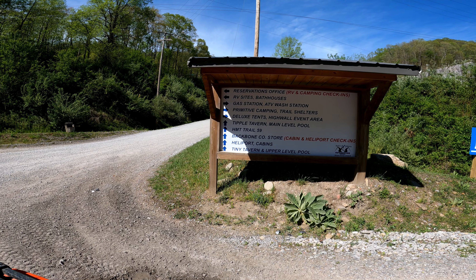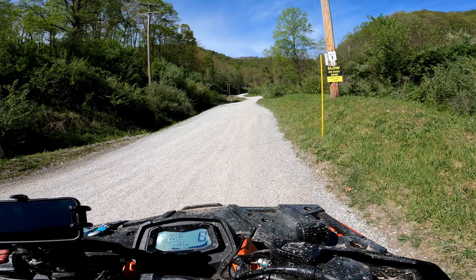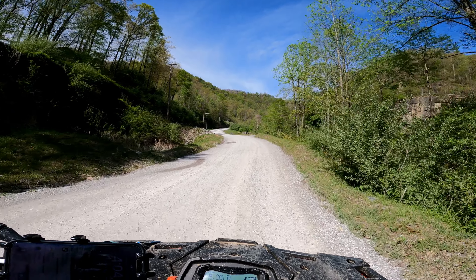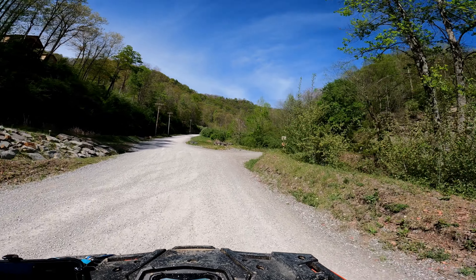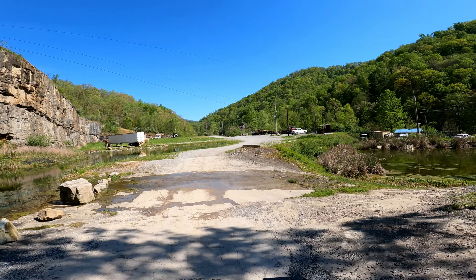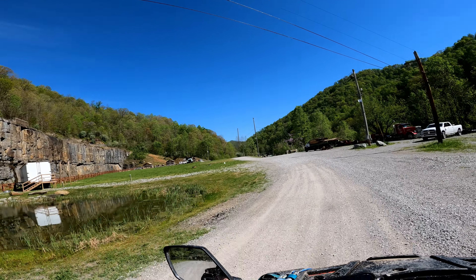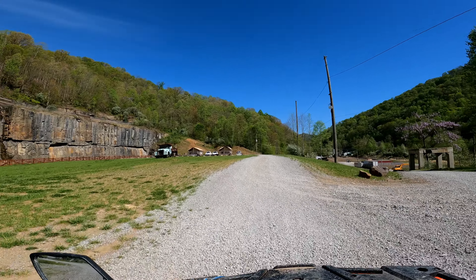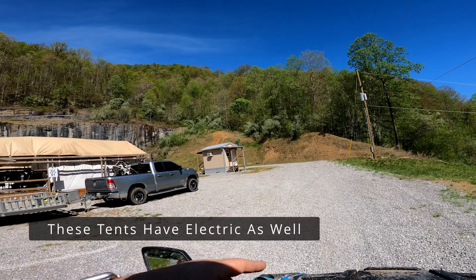This is the main information board when you first enter, which gives you directions to where you need to go. When you first come to this location, you have to check in at the main store. Going up here, the first right will be the tent area — I think there's three large tents with four or five beds in each. There's full electricity, a wash basin and sink, and then showers and bathrooms behind the tents. Here's tent one, tent two, and tent three, and here are the bathrooms with the showers.